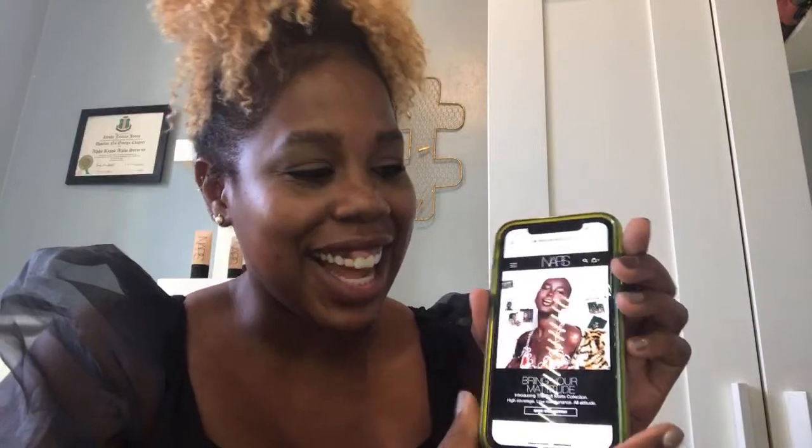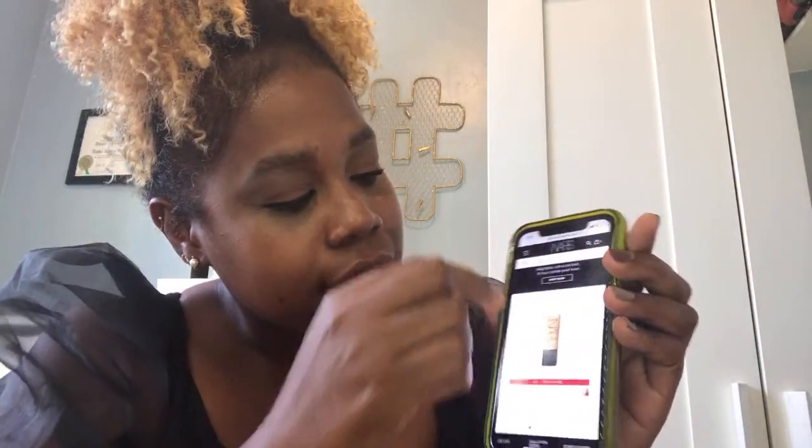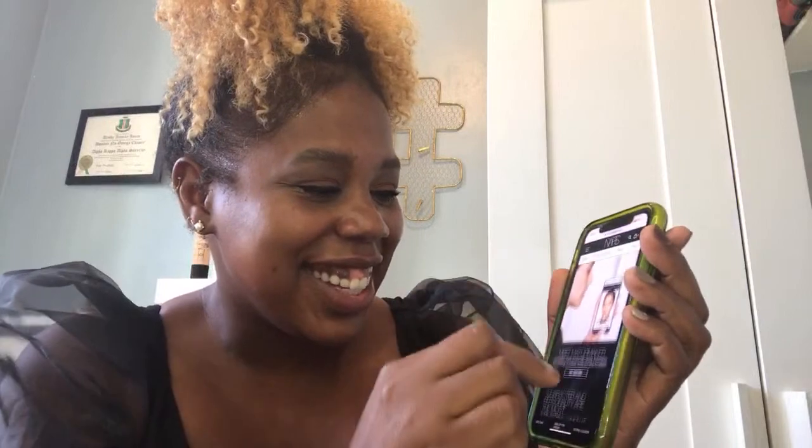So I'm typing in NARSCosmetics.com. Are you guys typing? So I am at NARSCosmetics.com. I'm going to scroll down a little bit more. Oh my gosh, there's so many goodies. Okay, still going — there we go.